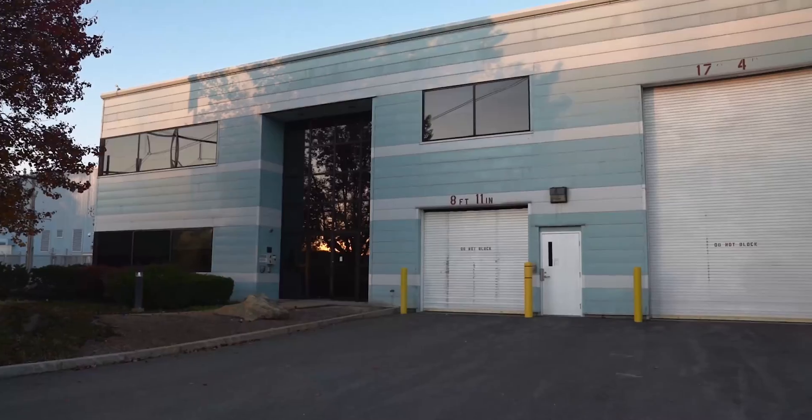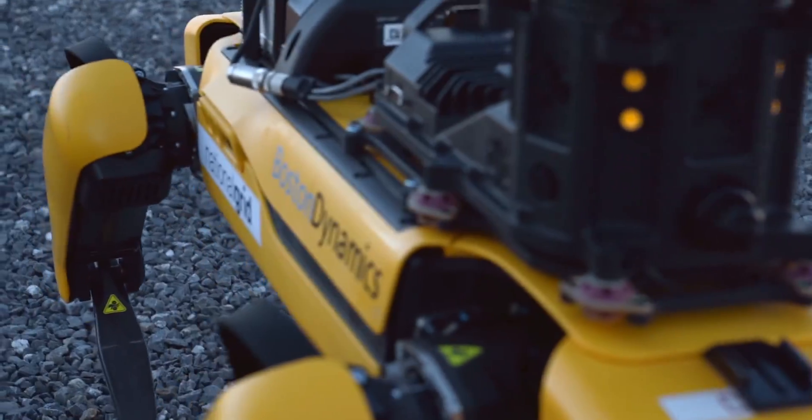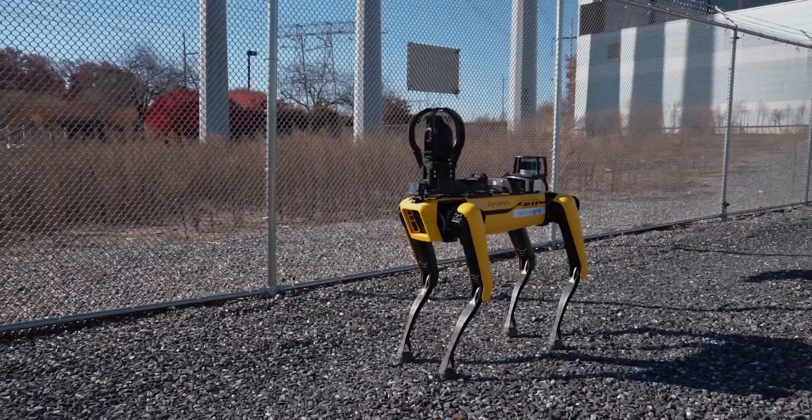At National Grid, our number one priority is keeping employees safe. Boston Dynamics Spot Robot helps us do just that.